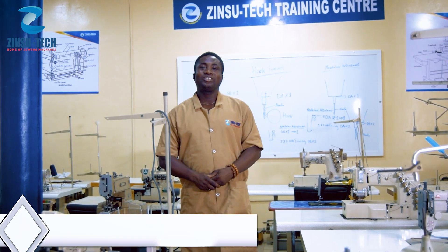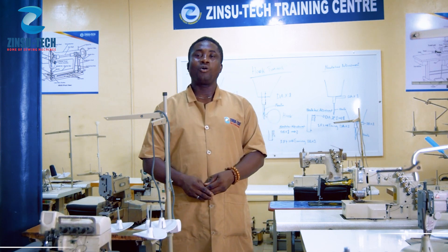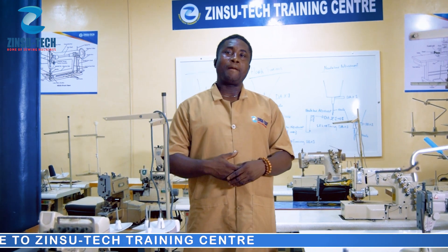Hello, welcome to Zizu Tech Training Center, a place where we train people that want to become a professional sewing machine mechanic.